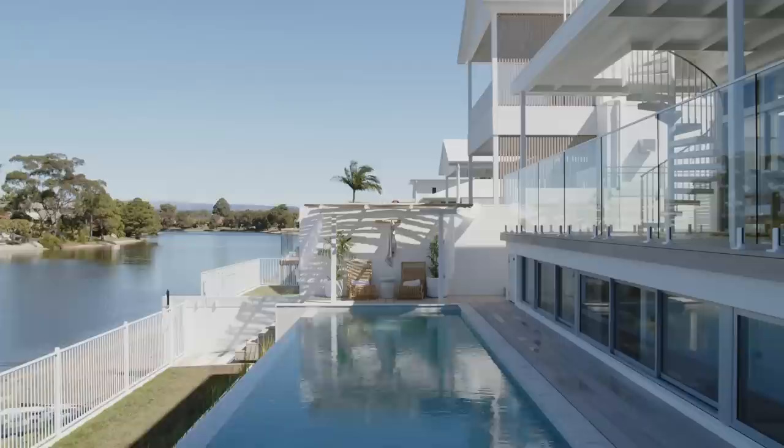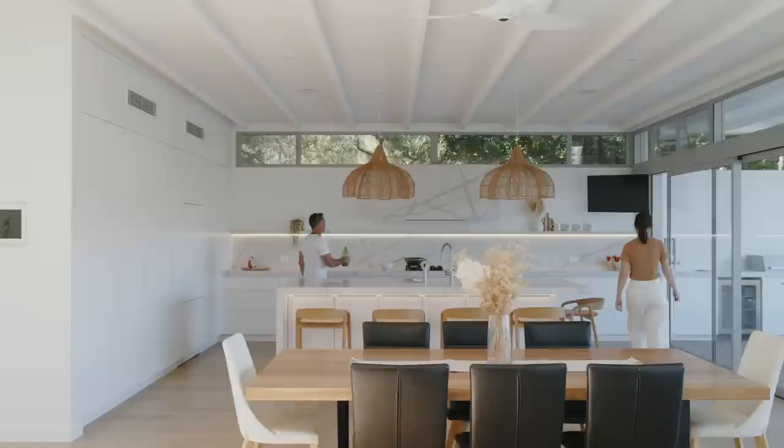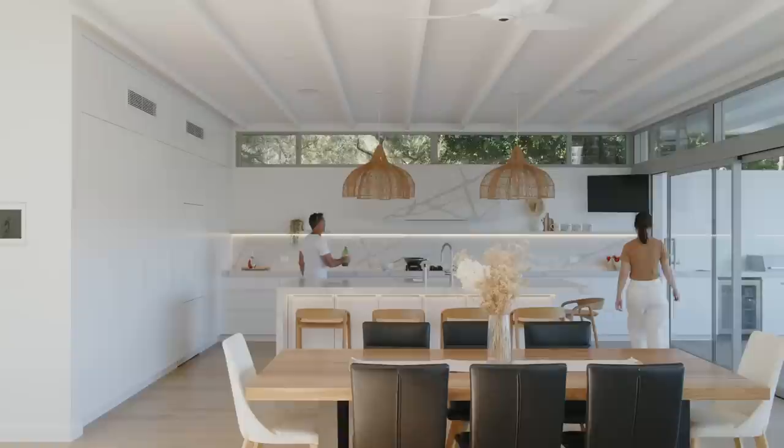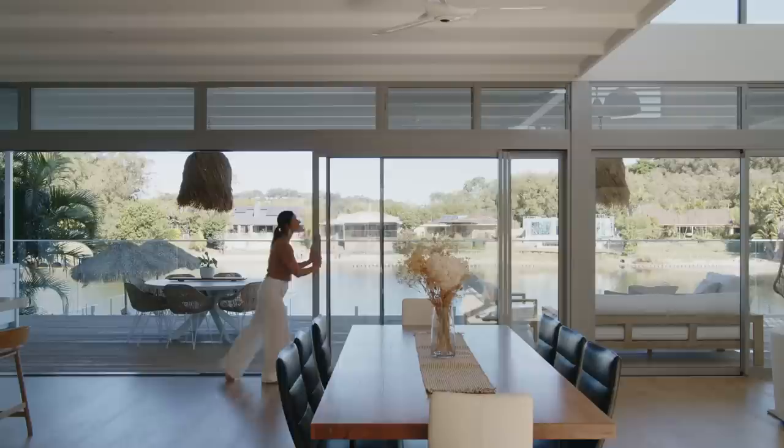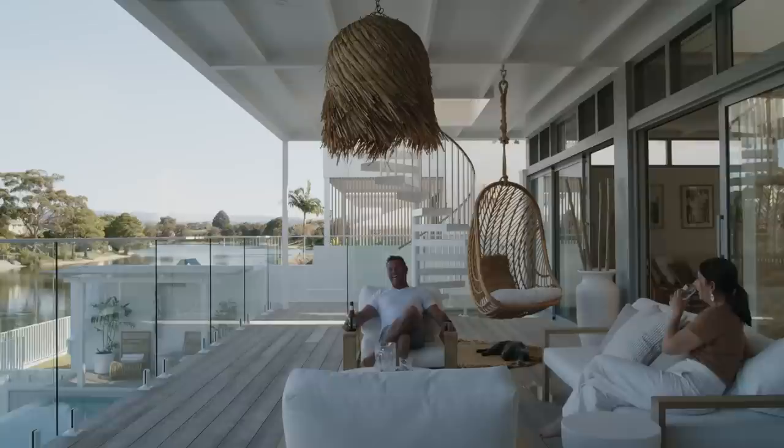The idea was really trying to integrate with the water frontage, create outdoor rooms and maximise views. The client really likes to entertain and have people over and hang out with their friends. So the bedrooms were designed to be more functional and compact in size, so we had more room for the entertaining areas.